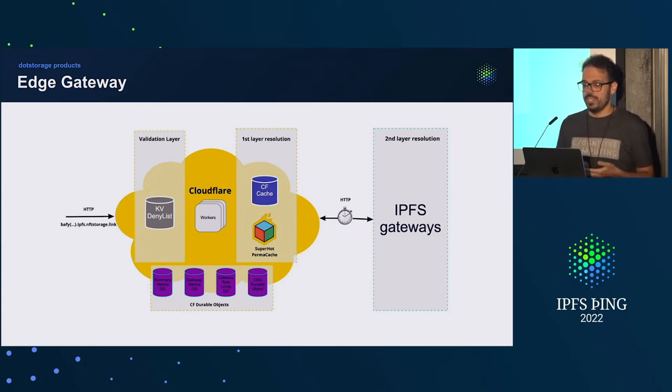Zooming into the actual edge gateway and all the caching things. First, we get for free the Cloudflare HTTP server cache, which even before reaching our code will have a lot of things cached. If we do need to go to the Cloudflare Workers part, we first have the denial list to make sure we don't serve bad content — it is synced with BadBits, which has some latency, but that's needed. Otherwise we end up blocked by Google or other security vendors, as we have been in the past.